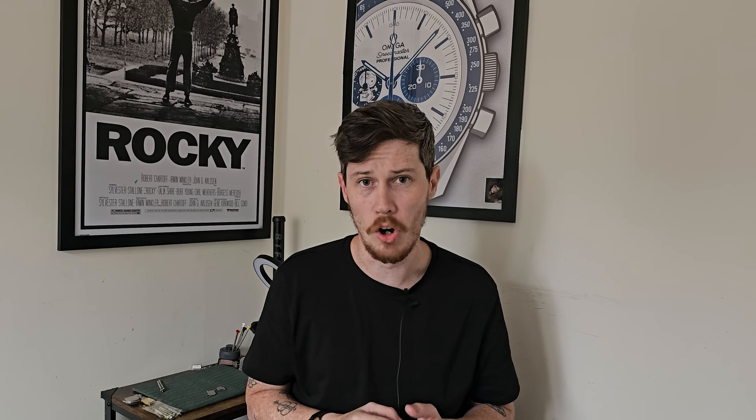Everyone loves an automatic movement. I know the open heart design isn't for everyone, but right here it works perfectly well for me. Overall, this is an incredibly elegant piece and one that I could definitely see in my own collection, as well as plenty of yours. And more importantly, it won't destroy the bank balance.